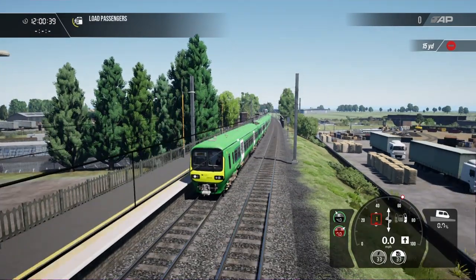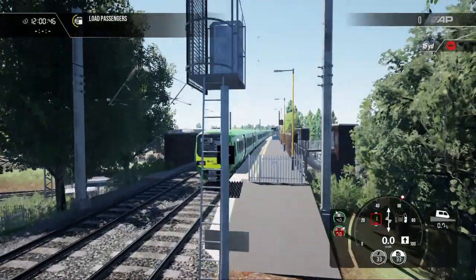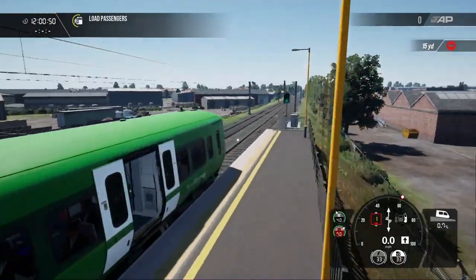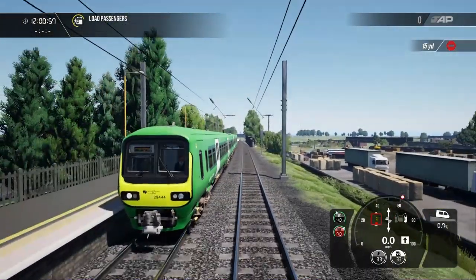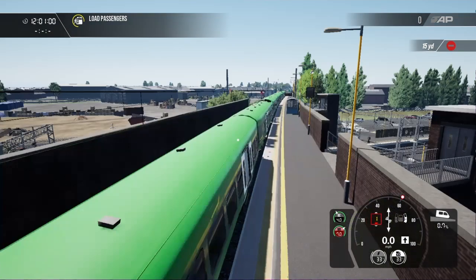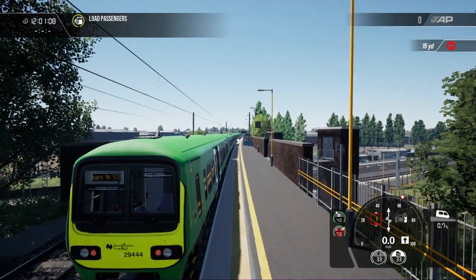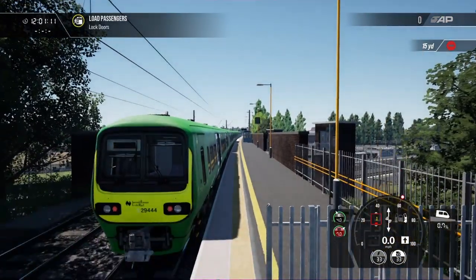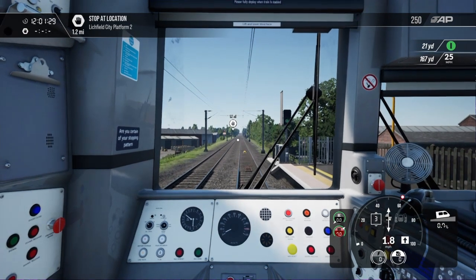The first livery to talk about is the current one we're in — this is the current commuter livery that can be found on the Class 29,000 DMUs. The Class 29,000 were built by CAF in Spain; they are four-car units and Irish Rail purchased 29 sets, built between 2002 and 2005. Today the Class 29,000 can be found operating on the Dublin to Dundalk commuter services, the Dublin to Longford and Maynooth commuter services, and the Rosslare and Wexford commuter services — mainly on the east coast.